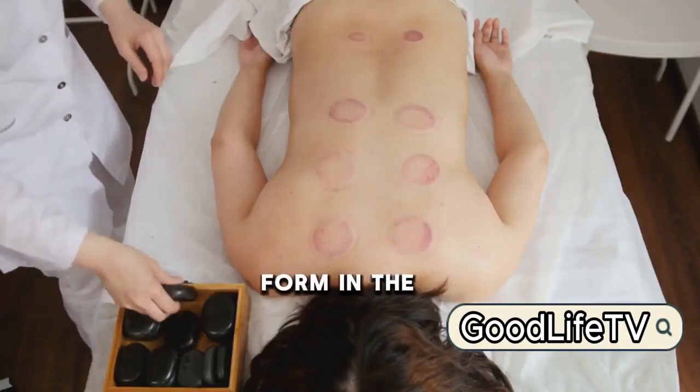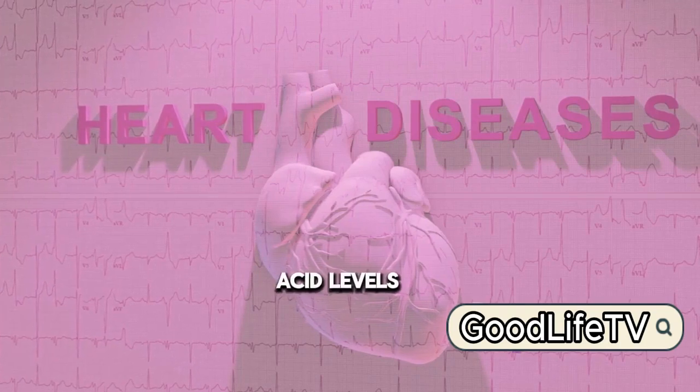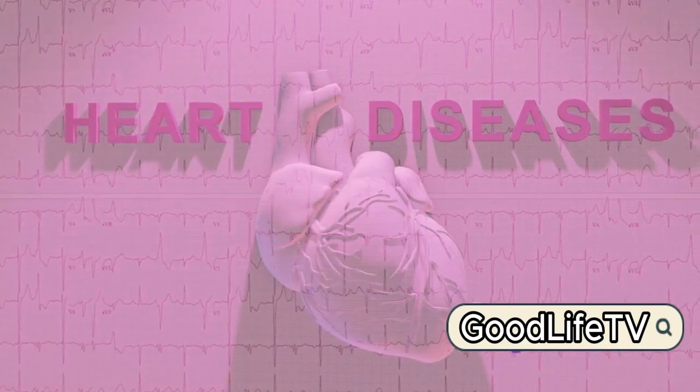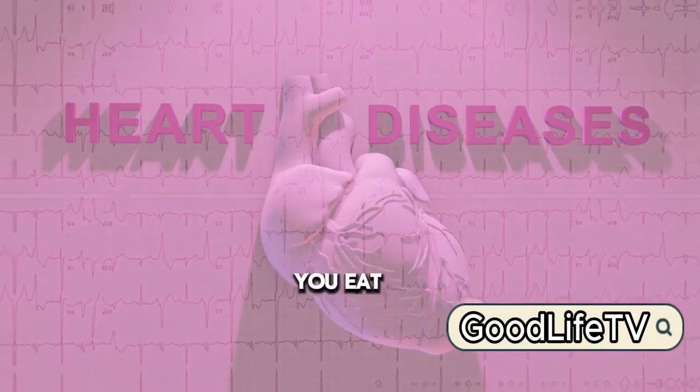If these crystals form in the kidneys, they can cause painful kidney stones. Even more concerning, high uric acid levels have been linked to heart disease and hypertension. But don't worry, there are natural ways to keep your uric acid levels in check, and it starts with what you eat.